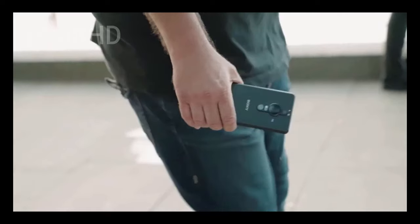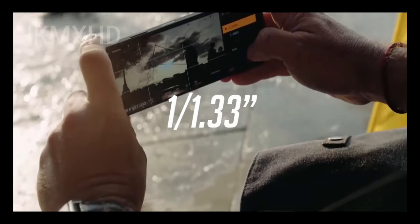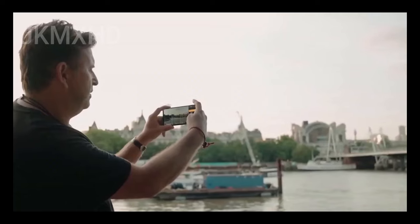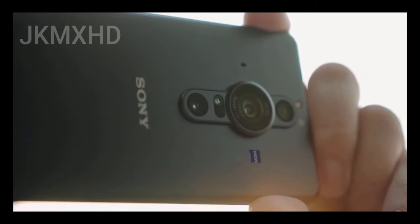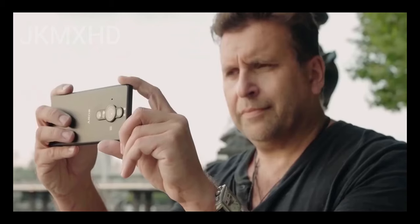This effectively means the actual usable sensor size drops to 1/1.33 inches, which is the same as the Galaxy S21 Ultra. I really don't get why Sony didn't increase the size of the lens to accommodate the full sensor — yes, it might have looked a little weird, but the end result would have been totally worth it.